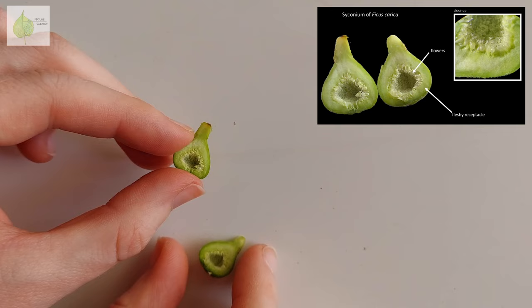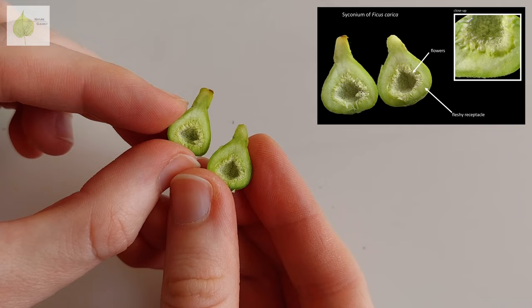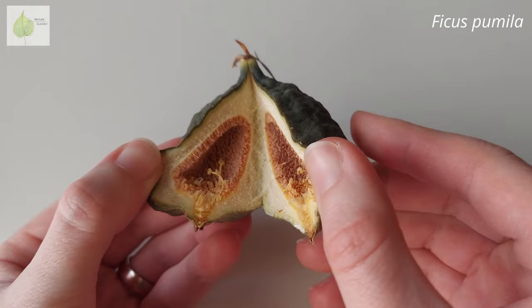So this fleshy part of the fig is a receptacle, and inside, in this hollow cavity, are flowers attached to it. When we open up a fig, we see all these tiny fiber-like structures — these are all individual flowers.